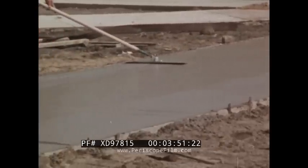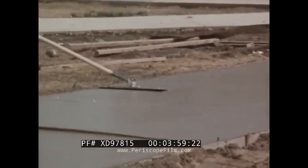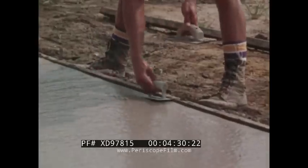If desired, a walking trowel can be used to further smooth the surface after the bull float. Water on the surface will give the concrete a definite sheen — no finishing operation should be performed until the water has evaporated. A radius at the edge of the slab can be formed with an edging tool; this improves the appearance and reduces the risk of damage to the edge.